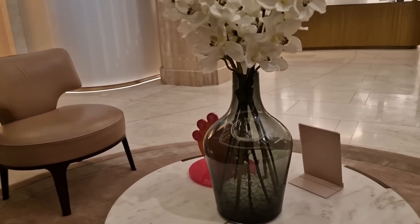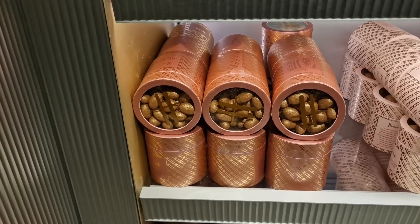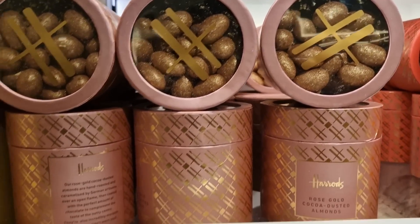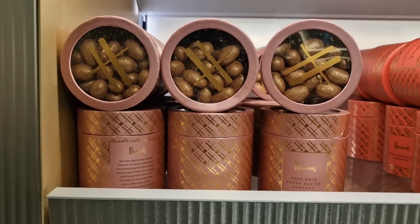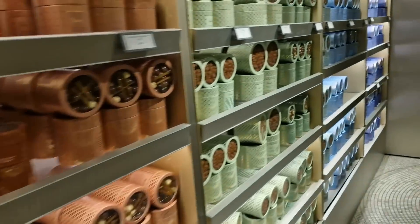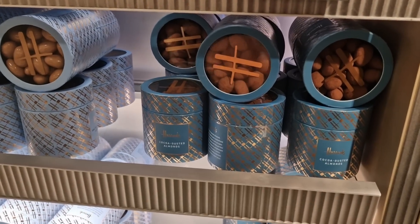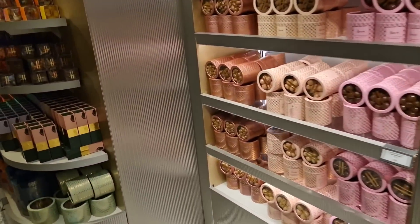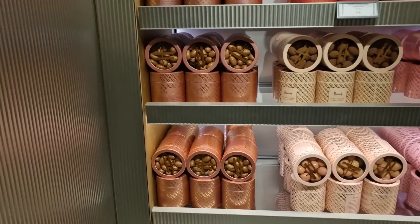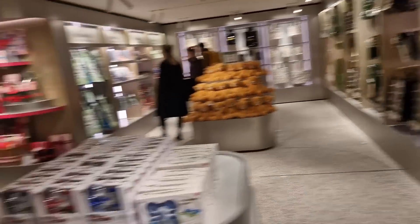I just stopped off at the Harrods gift store, which is on the same floor as the beauty parlor. They now do the rose gold dusted almonds — if you've watched my vlogs before, you know these are my favorite from Harrods confectionery. These ones are the original, just plain cocoa dusted. They used to do a gold dusted one a couple of years ago, but now they've got the rose gold ones.